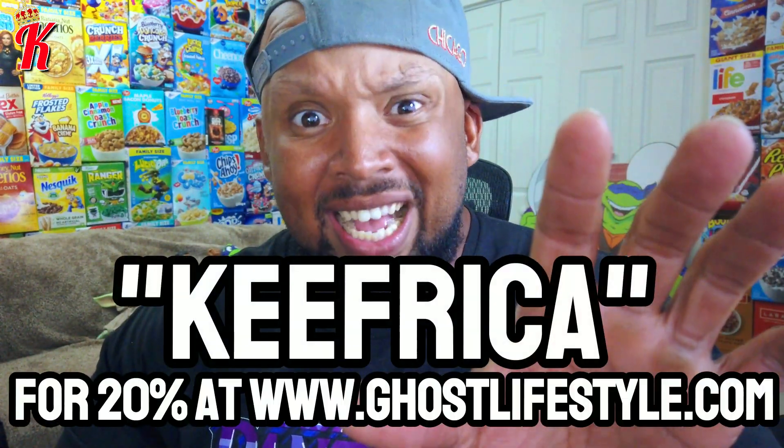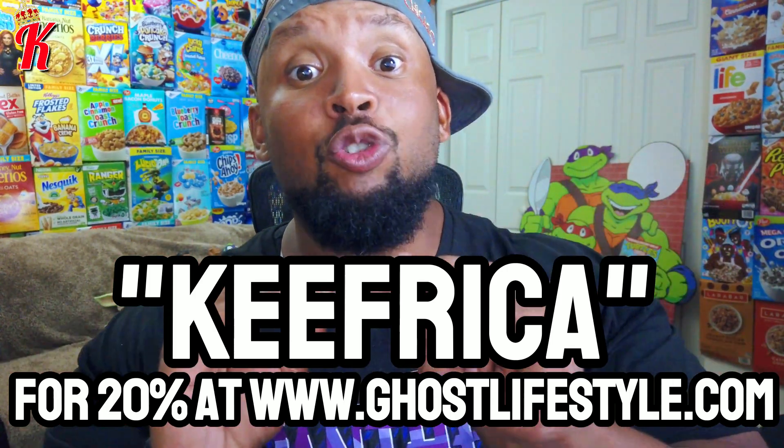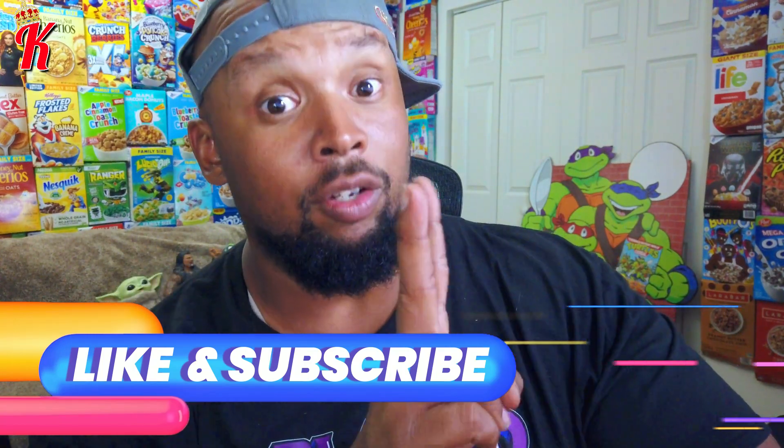Thank you Ghost, thank you Raw Nutrition, thank you Sebum — let's do this again. Anything that you get on ghostlifestyle.com or the app, make sure you use my code on screen — Kieferka — and you can save 20% every single time. I really appreciate the fact that you watched this video. Comment down below something that you learned, or just say hey — let's have that convo. Have an amazing day. Make sure you like the video and subscribe. Till the next one.